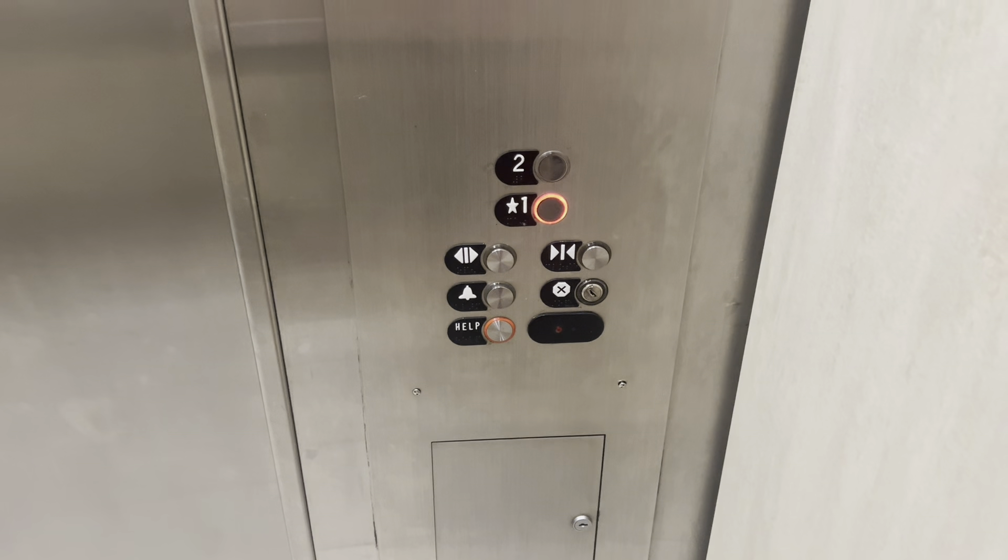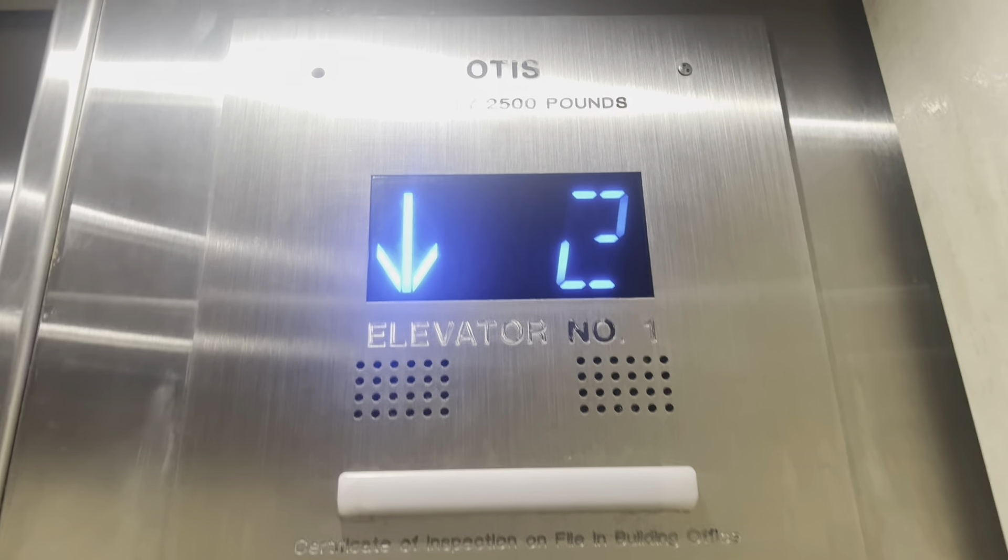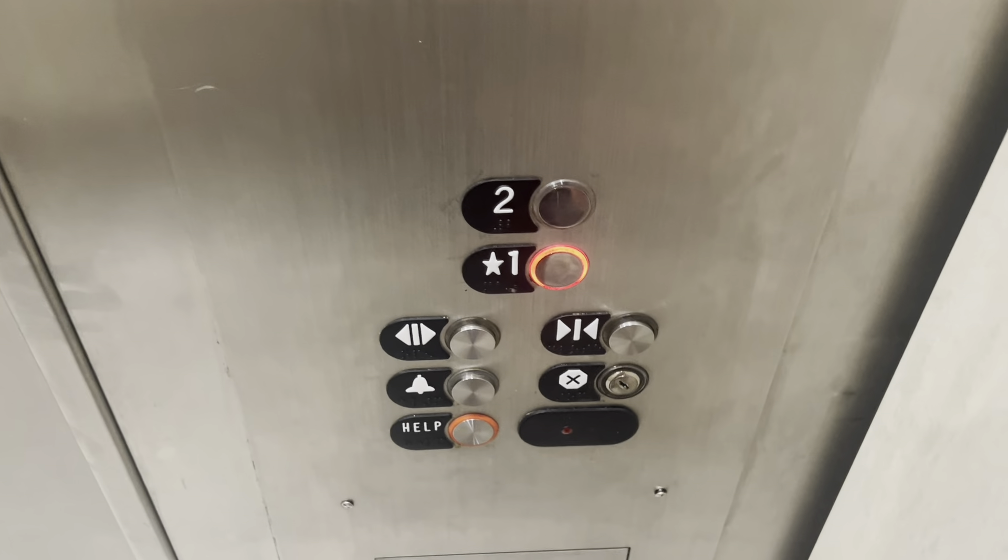Now I'm smoking cigarettes in here. It's an Otis mod. 20 capacity, 2500 pounds. Series M2.